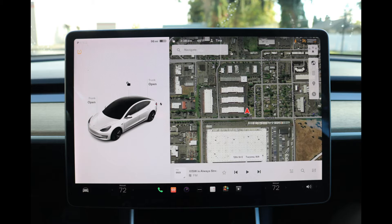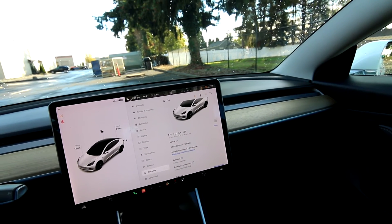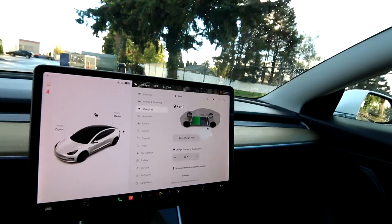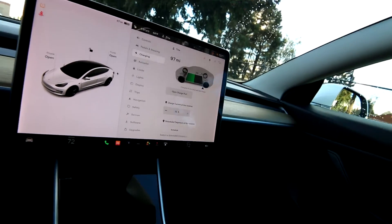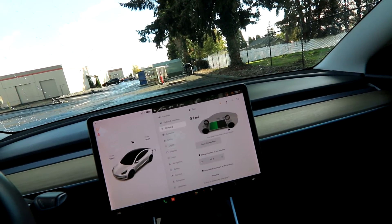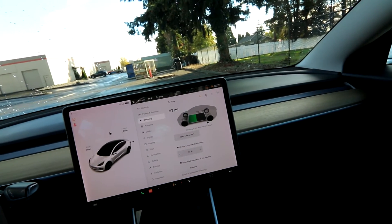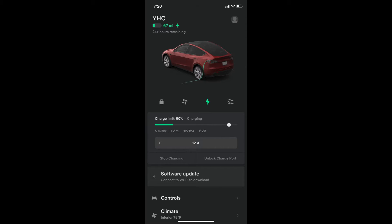The Tesla Standard Range Plus has an EPA range of 240 miles, but that can be deceiving. Teslas equipped with lithium-ion batteries — like this one — don't like to be charged to 100% every day. You can use a slider to control the state of charge. Charging will take longer at 100% and it's not good for your lithium-ion batteries. Tesla recommends charging to about 80-90% on daily use, and only charging to 100% for a long road trip.